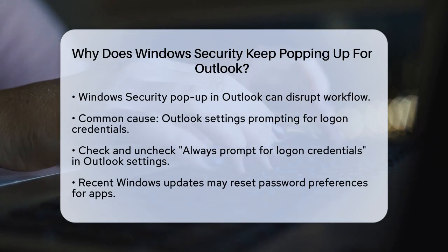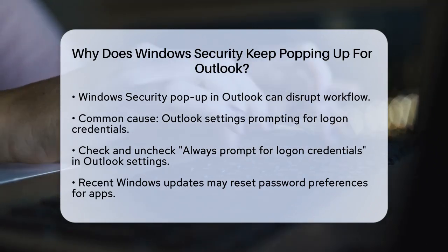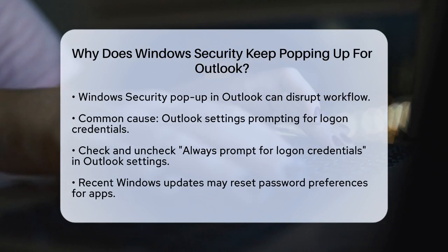One of the main reasons you might see this pop-up is due to your Outlook settings. Sometimes the settings in your Outlook app can cause it to repeatedly ask for your password. Check if the option to always prompt for logon credentials is selected. If it is, uncheck it.